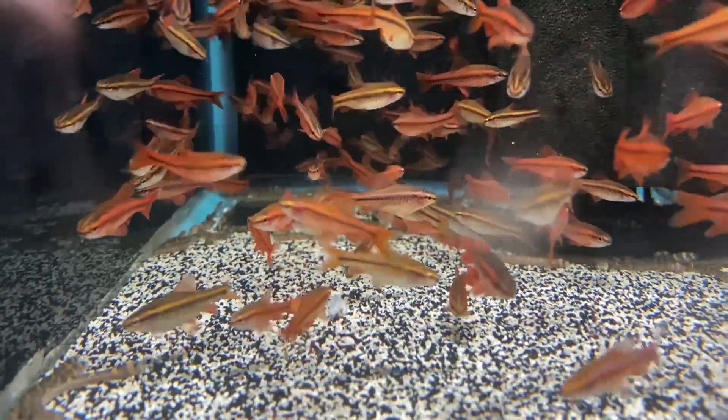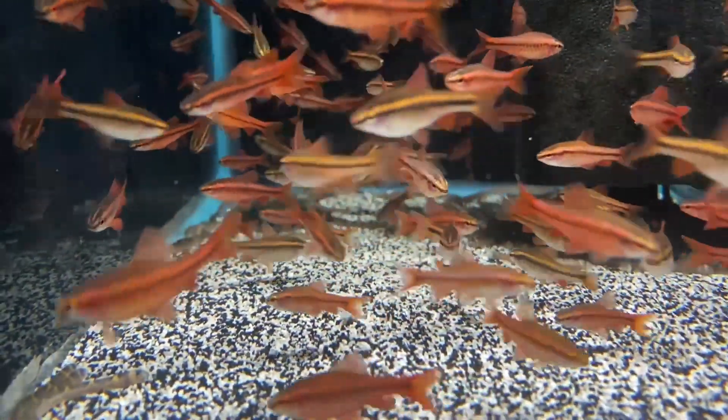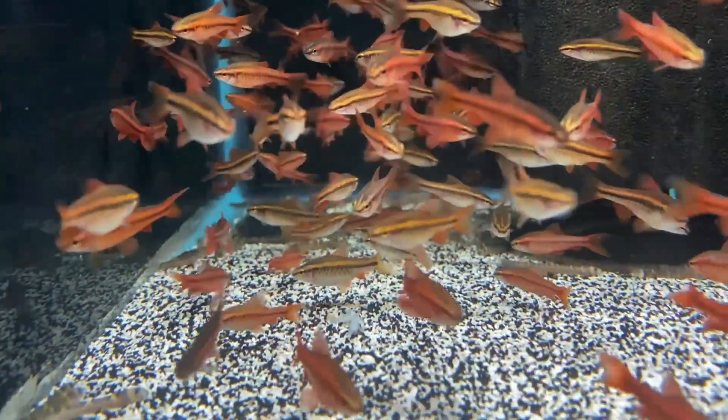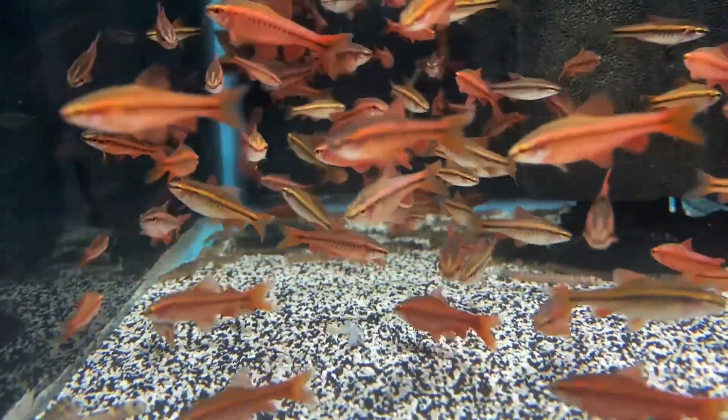I hope you enjoyed taking a look at some of these more underappreciated fish and would maybe consider keeping some of them in your own aquariums in the near future. With that being said, stay safe, stay fishy, and I'll catch you on the next video.